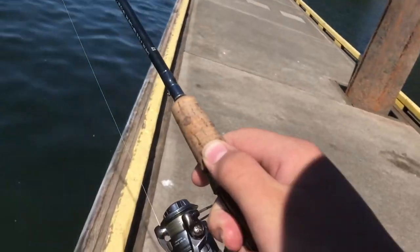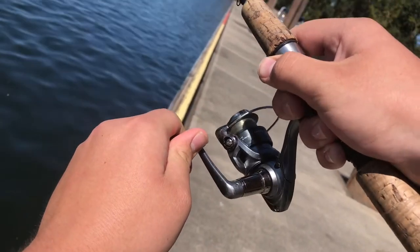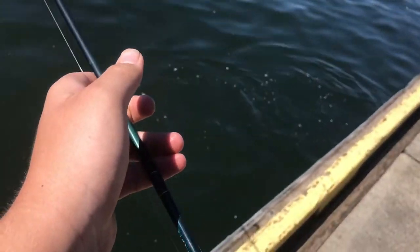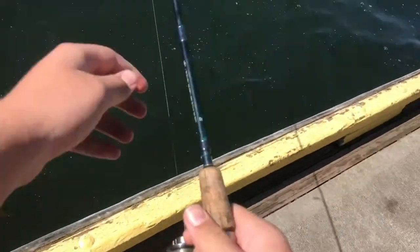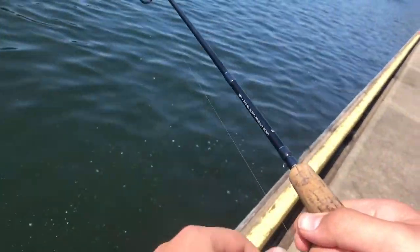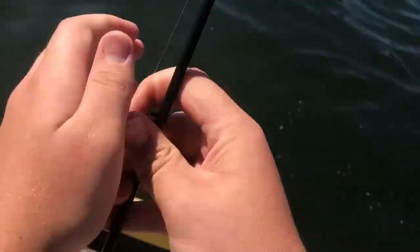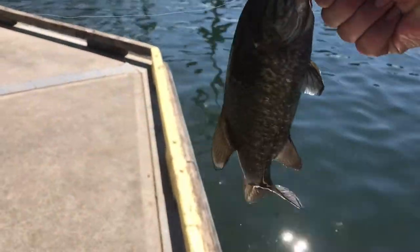See the fish? I'm about to pull it up. We're on again — just dropped it in right away. Look at that smallie — I choked it! All right, here we go — another smallie, third smallie of the day.